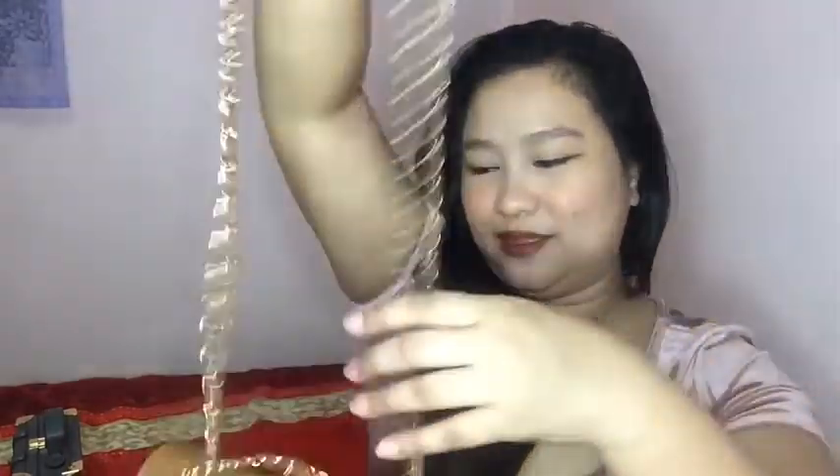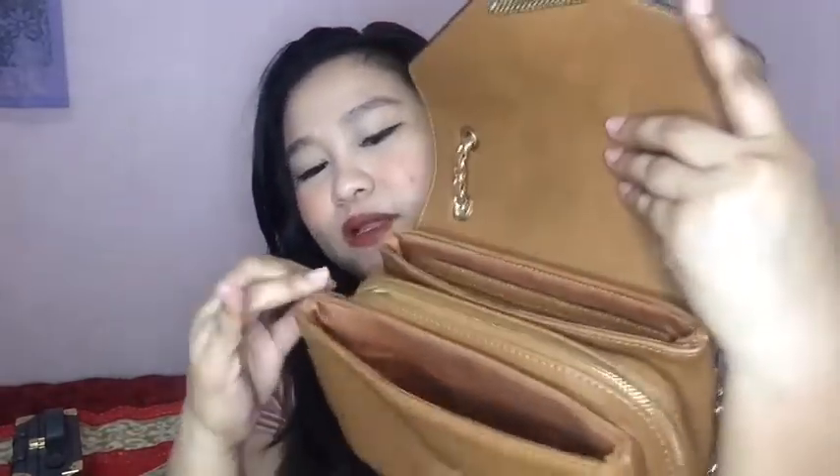Ganyan siya kapag sinolder bag siya. Ang ganda. Kita ba? Ganito ang itsura niya kapag shoulder bag siya. Ang ganda din niya. Tapos kapag gusto nyo nang siyang sling bag, ganyan lang. Tulad na sabi ko rin sa inyo kanina, mahilig ako doon sa mga bags na maraming compartments. Meron dito, pwede kang maglagay na kung ano-ano, tulad ng cellphones. Yan ang favorite na favorite kumbaga. Sobrang ingat na ingat ako sa kanya. Hindi ko rin siya madalas ginagamit.